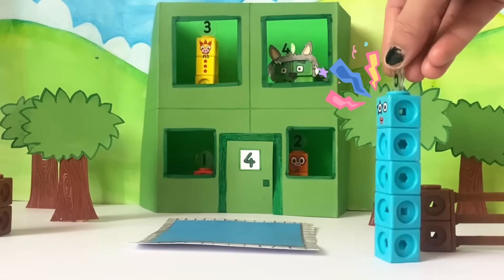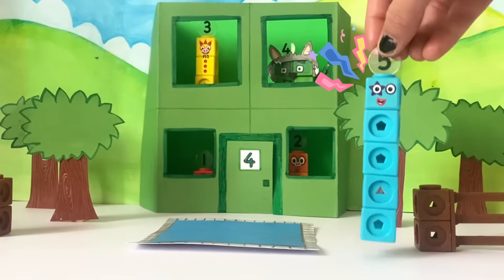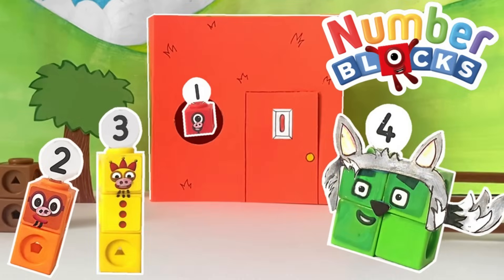Once upon a time, there were three little pigs and a big bad square, and they all lived happily ever after. The end. And that was the end of today's video. We hope you enjoyed learning all about the numbers one to five with the NumberBlocks today. Hope to see you again next time. Bye-bye.